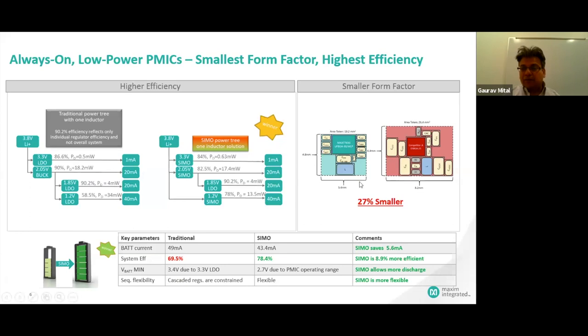We also talked about solution size. Comparing with the most typical components available — like a 0402 output capacitor — you see that using just one inductor has saved 27% solution size compared to competition. So we see that it's winning on all fronts for this application.